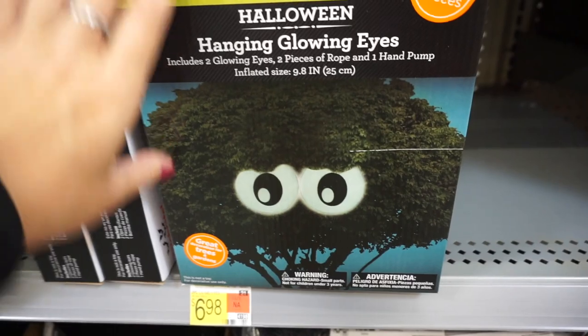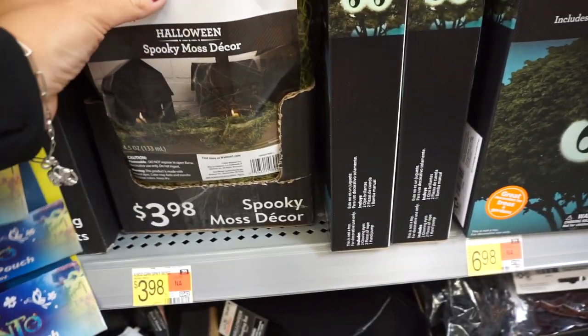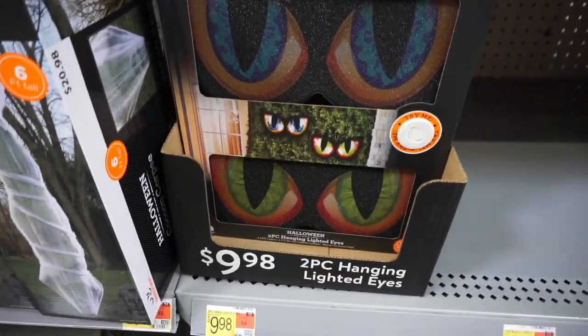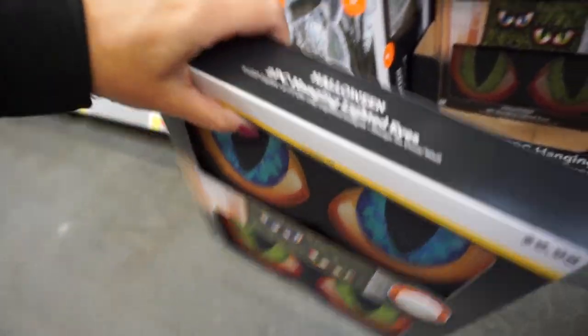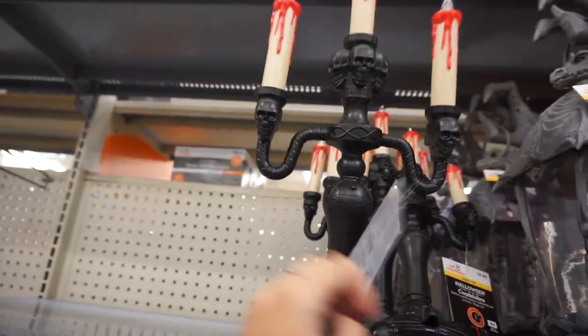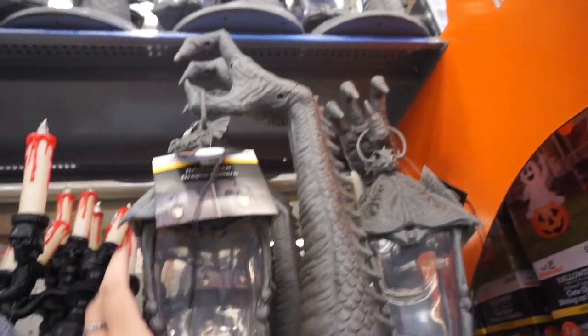They have spooky eyes for the trees that also glow, and fake moss — this is awesome, I may need to pick up a bag. They also have eyes that you put into different bushes or smaller trees, eyeballs and zombie pieces. On top they have a nice candelabra right here that lights up, and a Dragon's Claw that also lights up.